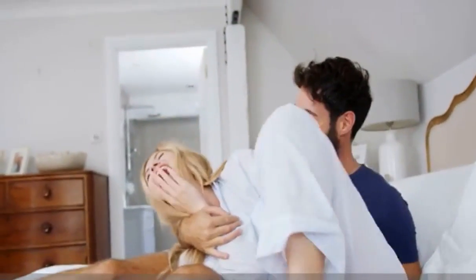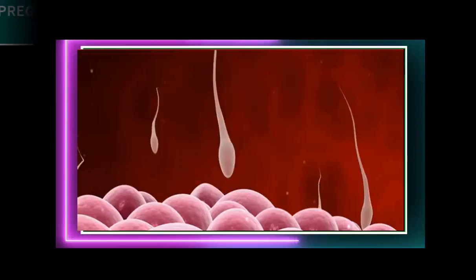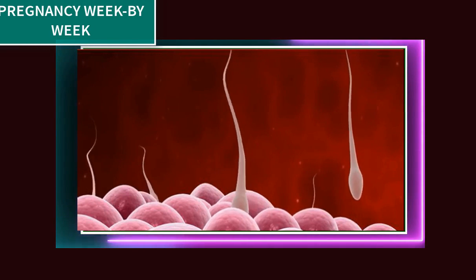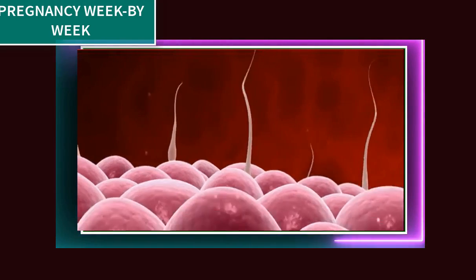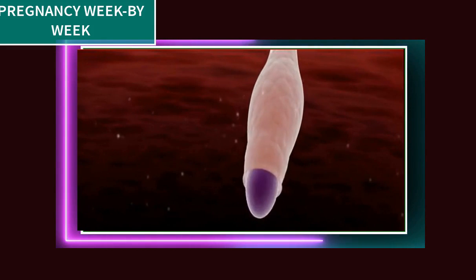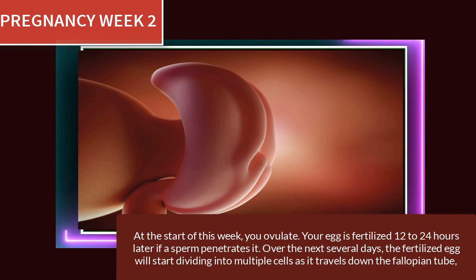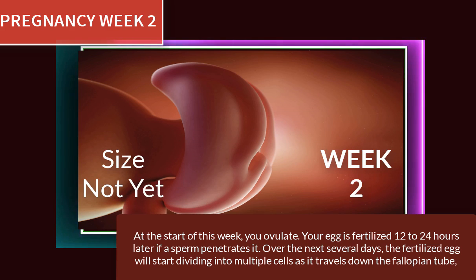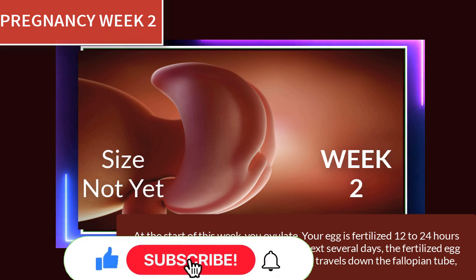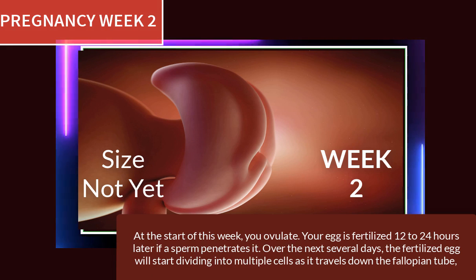One of the most exciting parts of pregnancy is understanding how a fetus is developing and growing. If a sperm fertilizes the egg, at that moment a new life begins — this becomes the first fertilization day. At pregnancy week 2, you ovulate and your egg is fertilized 12 to 24 hours later if a sperm penetrates it. Over the next several days, the fertilized egg starts dividing into multiple cells as it travels down the fallopian tube.